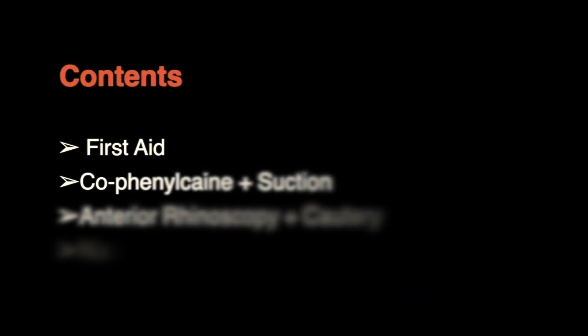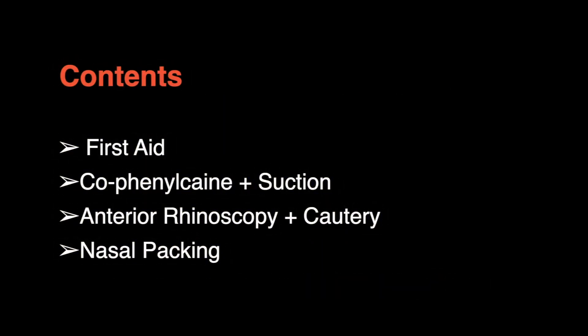In this video we will be discussing and showing how to do the following procedures. With a good grasp of these you will be able to deal with over 90% of epistaxis patients.